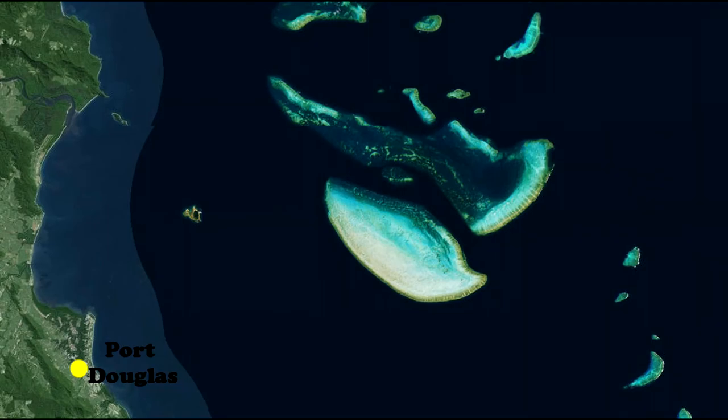It's a mellow town, and tours there are pricier, organized in smaller groups, but people boast that the reef near there is magnificent.